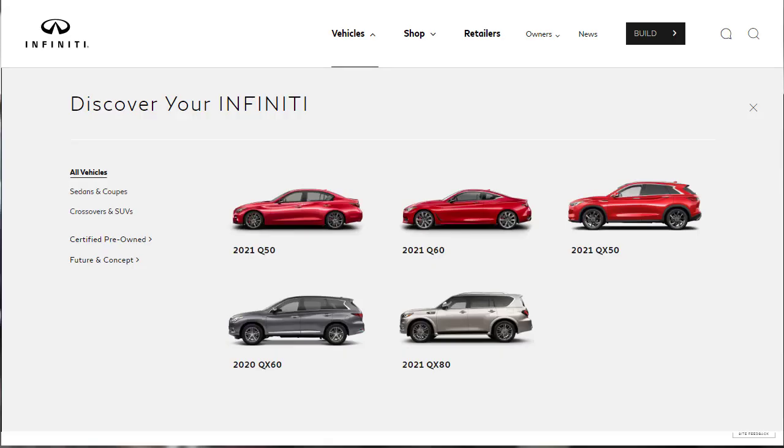Let's jump into the build and price review of the 2021 Infiniti Q50 Red Sport 400. I've done build and price reviews of every Infiniti model — the 2021 Q60, the QX50, the 2021 QX80, and the 2020 QX60. I have a playlist with all these videos linked down in the description below, so if you're interested in other Infiniti models, make sure you click that link after you watch this video.